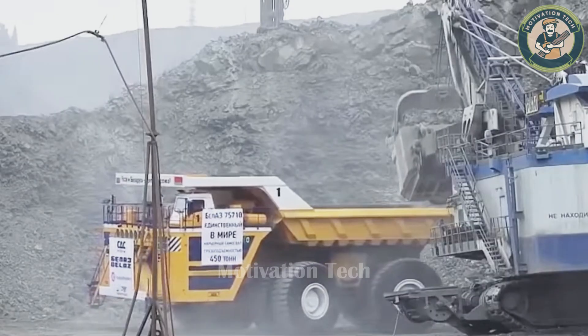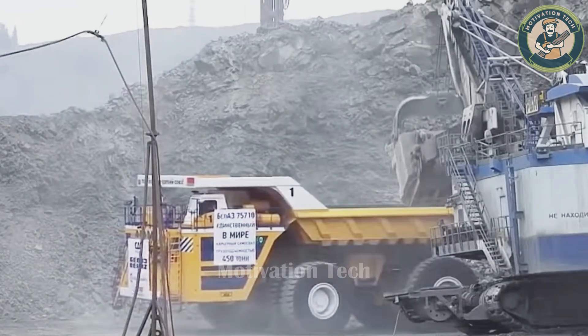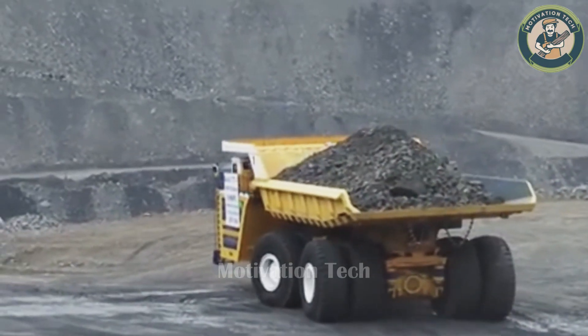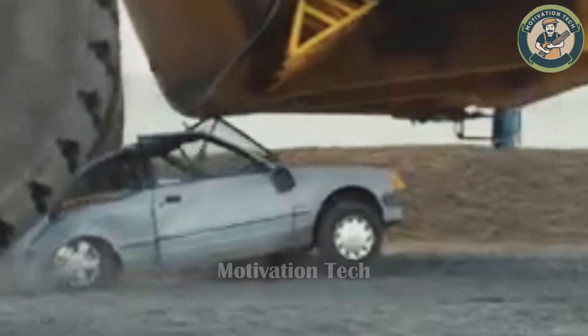With its enormous size, it can effortlessly crush a car. This massive beast has a hauling capacity that is almost unimaginable. The thunderous roar of the machine blends with the dust to create a majestic scene.